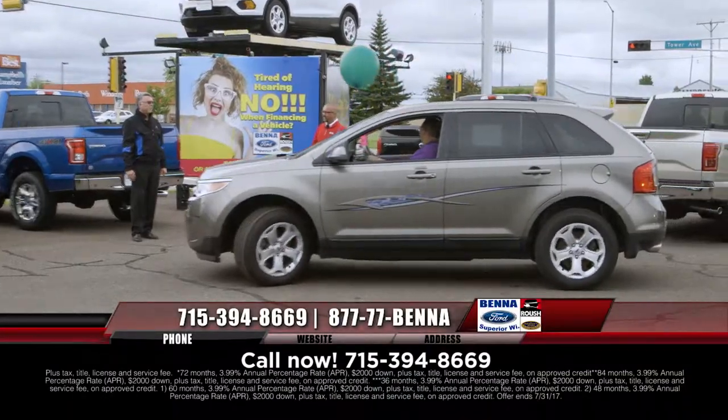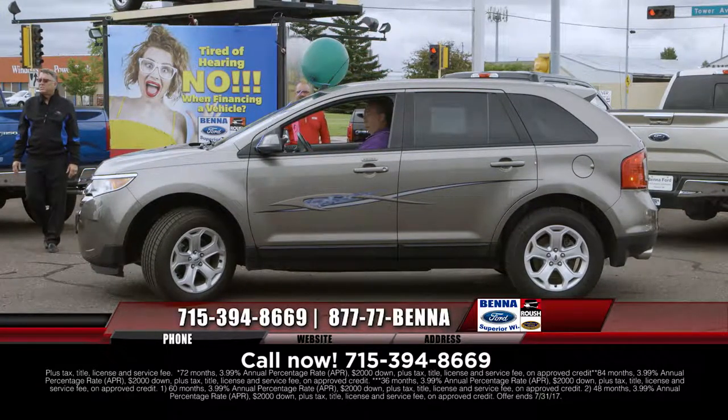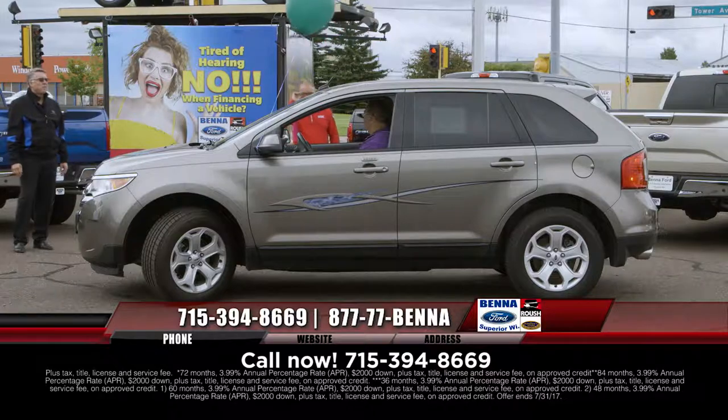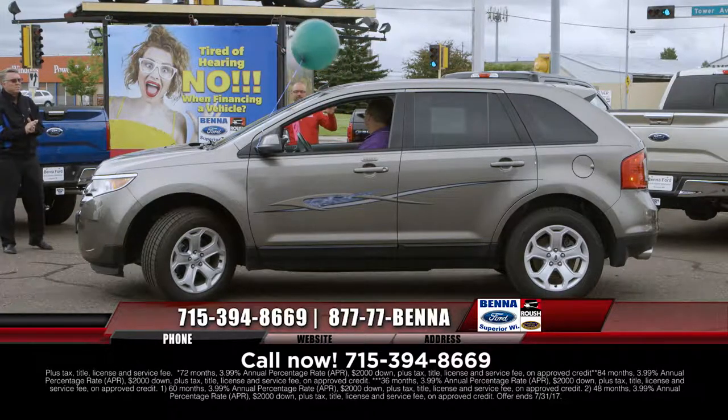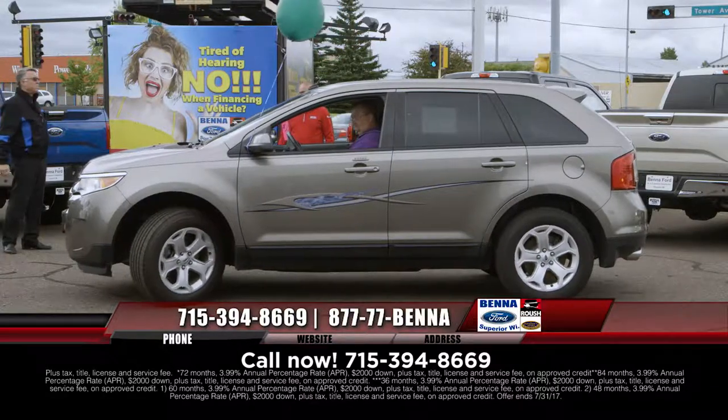Ford Edges — we need them, we need them. This is a 2014 — we just decreased the price on this Ford Edge. Nice and bold, all-wheel drive, set to go. $22,999, $329 a month.